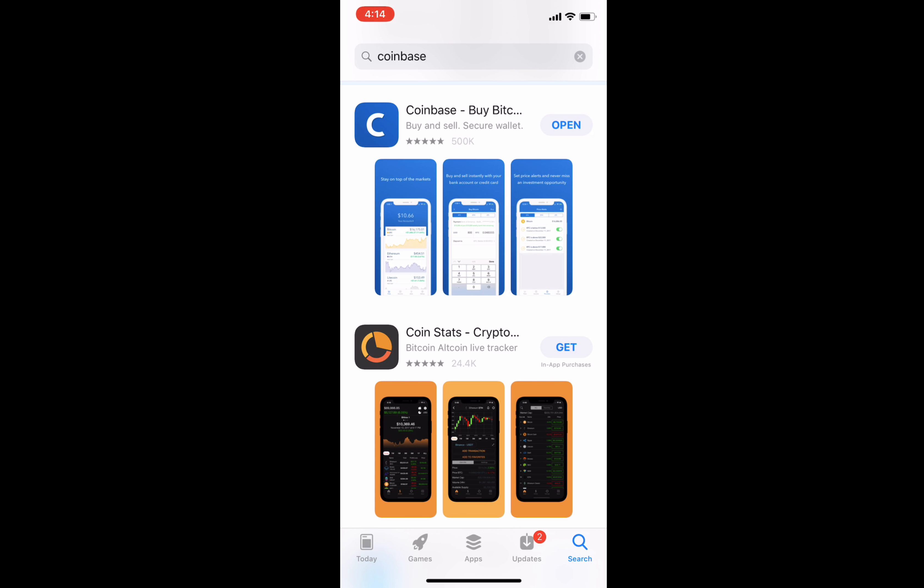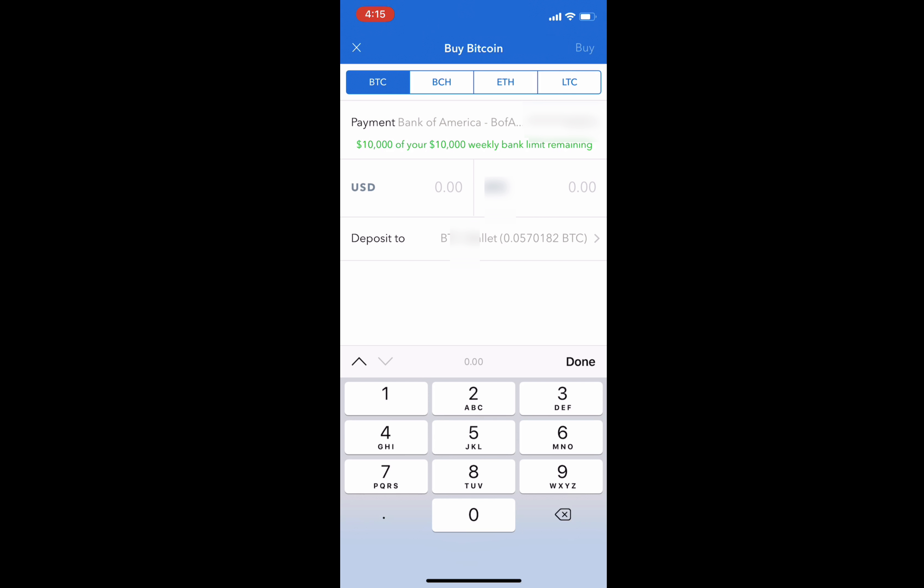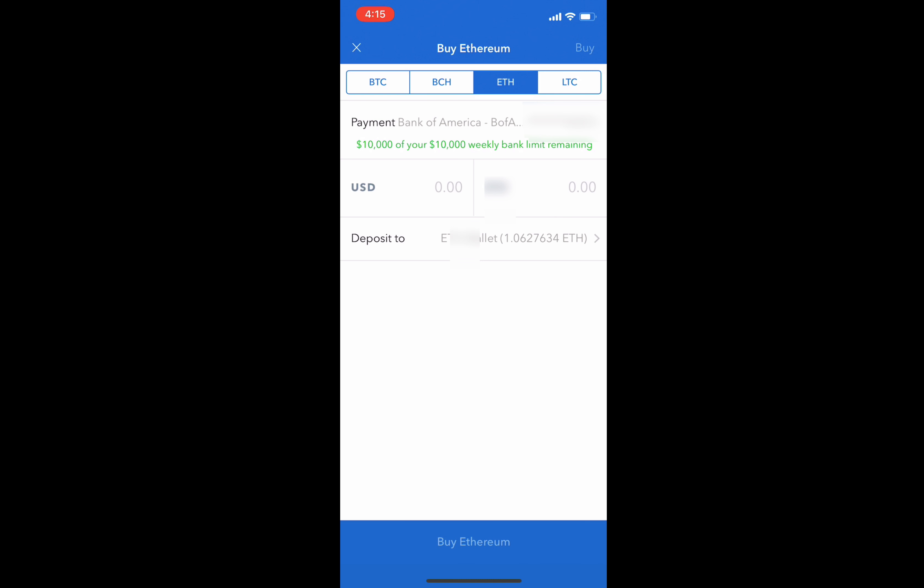Since I already have it, it's just going to tell me to open it. If you don't have it, you'll be prompted to install. If you haven't already made an account, create one first — it will prompt you to sign in. Once you've created your account, you'll be presented with the same dashboard as on the PC or Mac version. It looks very similar and works the same. To go straight into buying, click 'Buy' in the middle of the bottom bar. You'll see four tabs: BTC for Bitcoin, Bitcoin Cash, Ethereum, and Litecoin.